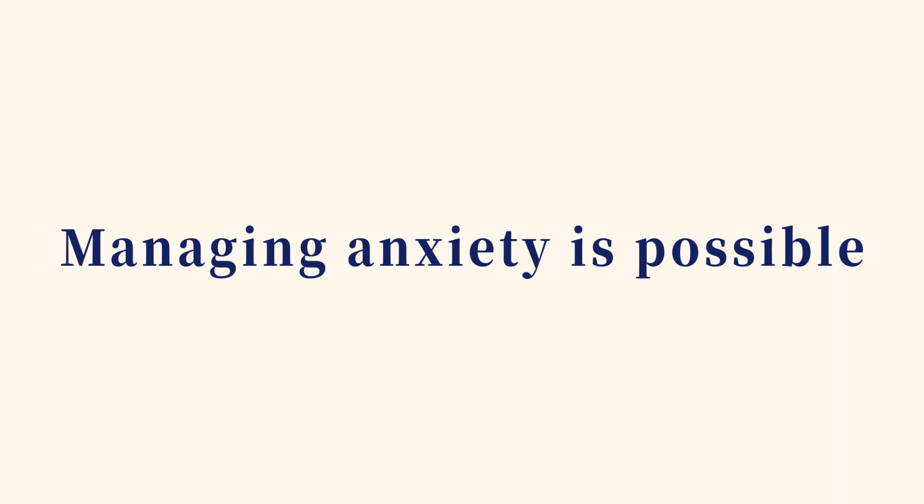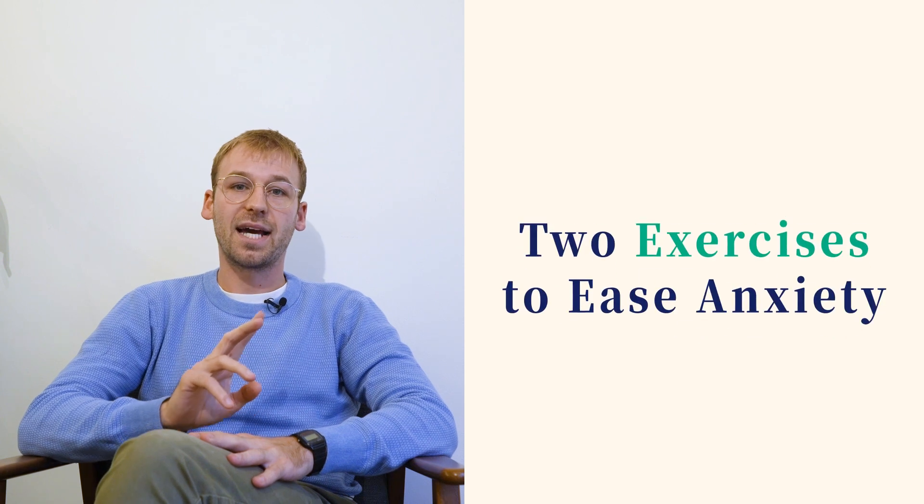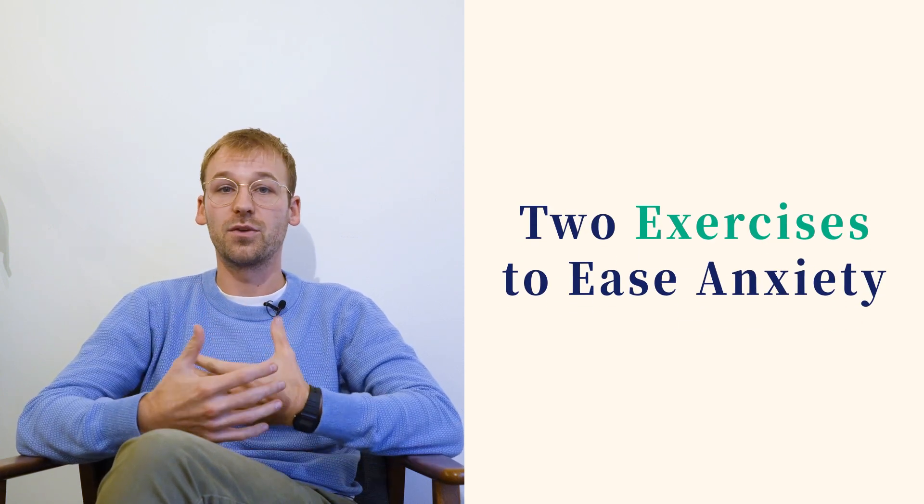So far, we have discussed what anxiety is, what causes it may have, and some of its less common symptoms. What now? Well, while each of us may manifest it in different ways and experience different feelings, one thing is certain – managing anxiety is possible, even when it feels out of control. In this video, we will go through two quick and useful techniques to ease any worry or uncomfortable feeling you may be experiencing.